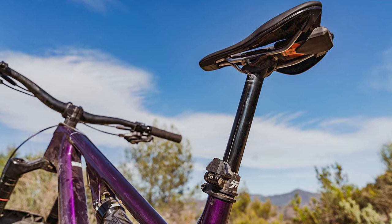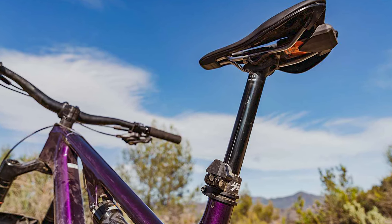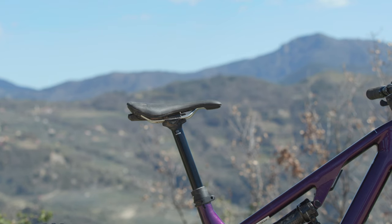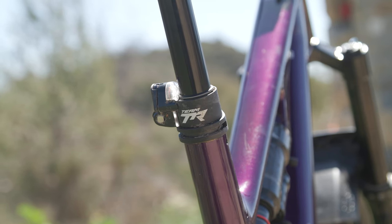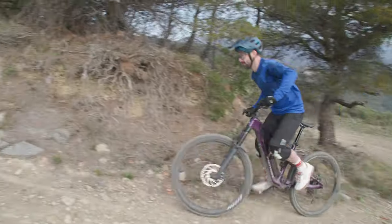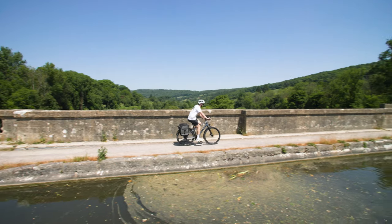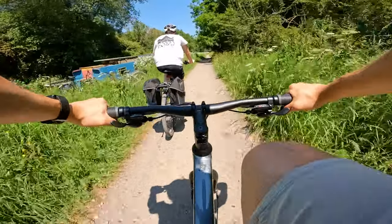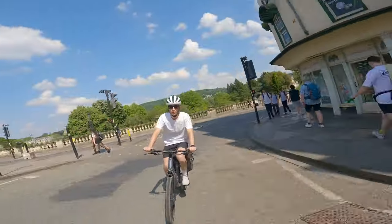Bikes for such riders would benefit from droppers similar to those found on Merida's 160 and 140 mountain bikes, which offer adjustable drop anywhere from a diminutive 30mm up to a whopping 230mm. You get the same height adjustment as a regular bike with no need to worry the dropper won't be at the ideal pedal height when fully extended. Yes, there is added complication and additional maintenance requirements, but if more people feel more comfortable and confident on the bike, then more people will come back for more and we'll have a happier, healthier population.